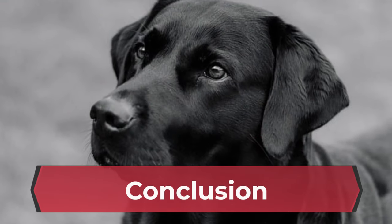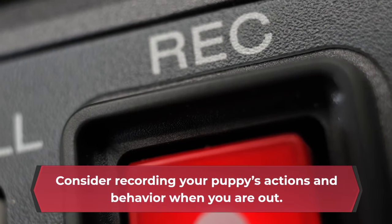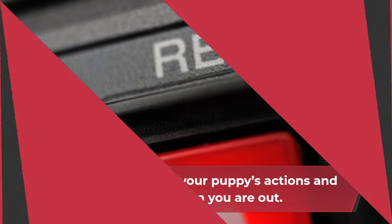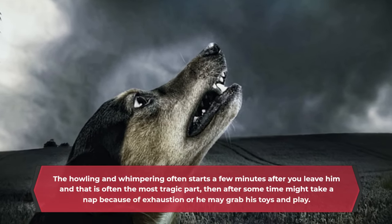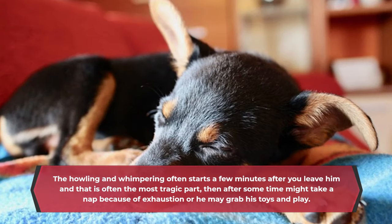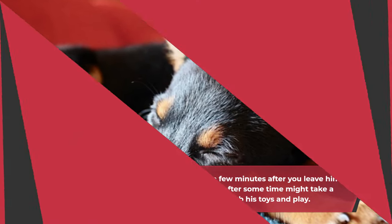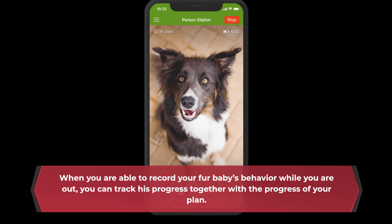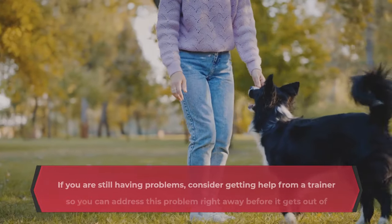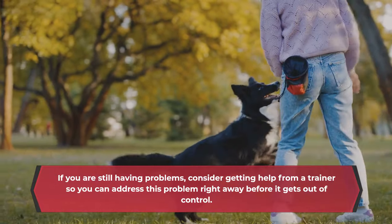7. Consider recording your puppy's actions and behavior when you are out. The howling and whimpering often starts a few minutes after you leave him, and that is often the most difficult part, but after some time he might take a nap because of exhaustion, or he may grab his toys and play. When you are able to record your fur baby's behavior while you are out, you can track his progress together with the progress of your plan. If you are still having problems, consider getting help from a trainer so you can address this problem before it gets out of control.